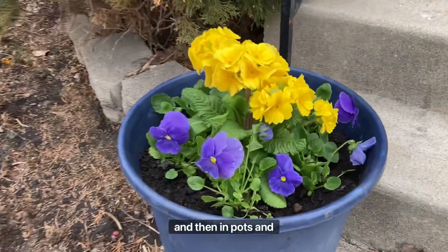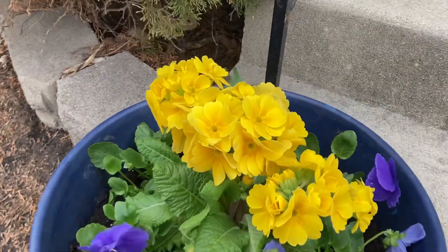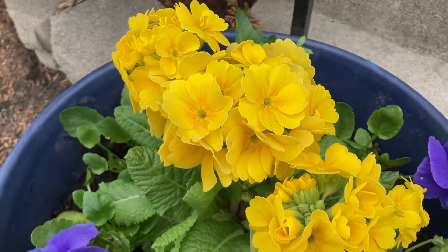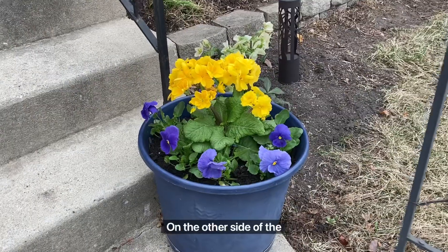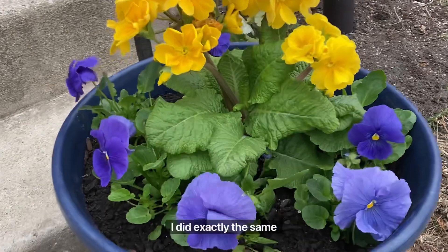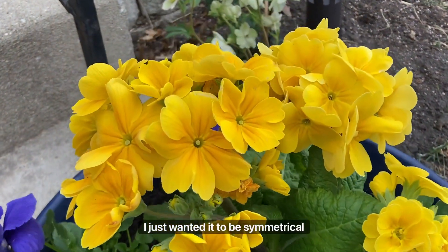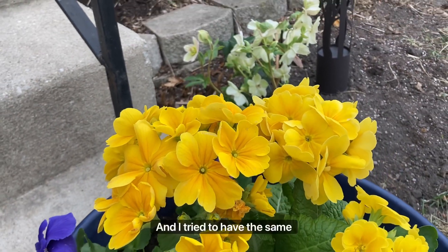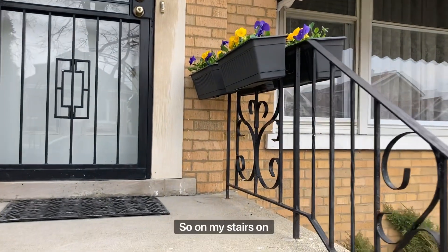In pots and containers I plant annual flowers. So these are annual varieties of primroses and some pansies. On the other side of the stairs I did exactly the same pattern — I just wanted it to be symmetrical and match, and I tried to have the same theme with colors.